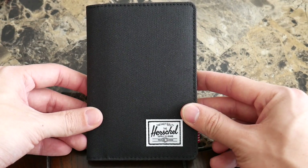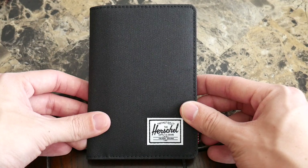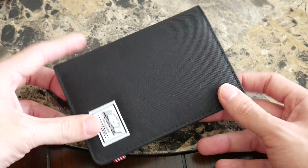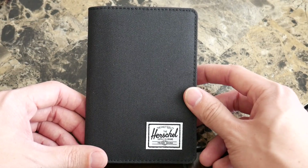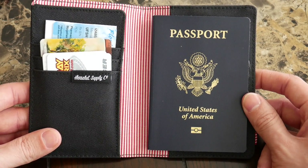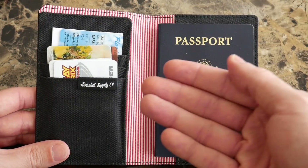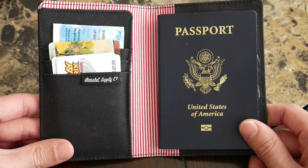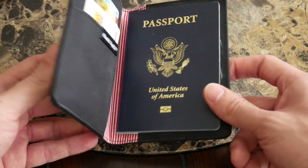First up we have the Raynor Passport Wallet from Herschel. This is probably the most different of the wallets we're going to be looking at today, just because it is, in fact, a passport wallet. By its very nature it's a little bit bigger and not really meant for daily use — this isn't something that would fit easily into a pants pocket. But I thought it'd be good to include since our focus is on travel wallets, because it's really nice to have something like this while you're in transit at an airport or train station.